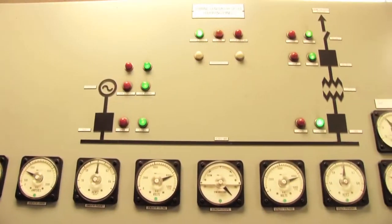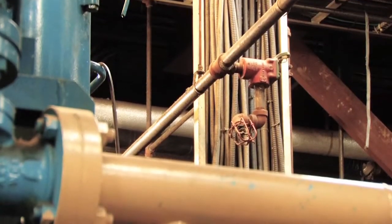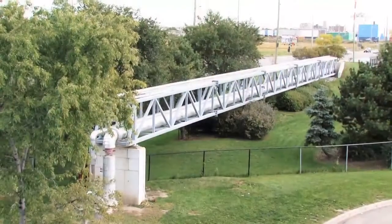A portion of that steam goes down to a company down the street called Narampak. We sell them about 70,000 pounds an hour of steam that they use for their manufacturing process, supplied through a pipeline that goes from this plant across the street and down the road.